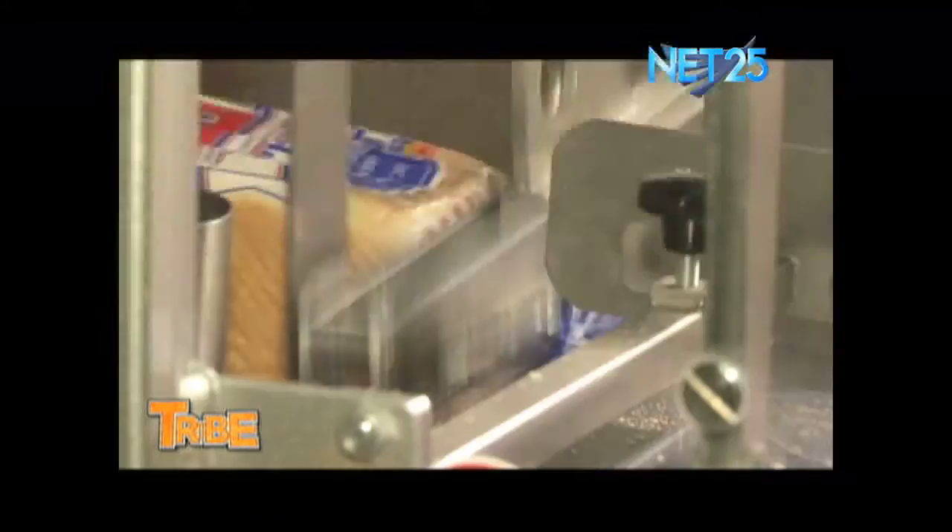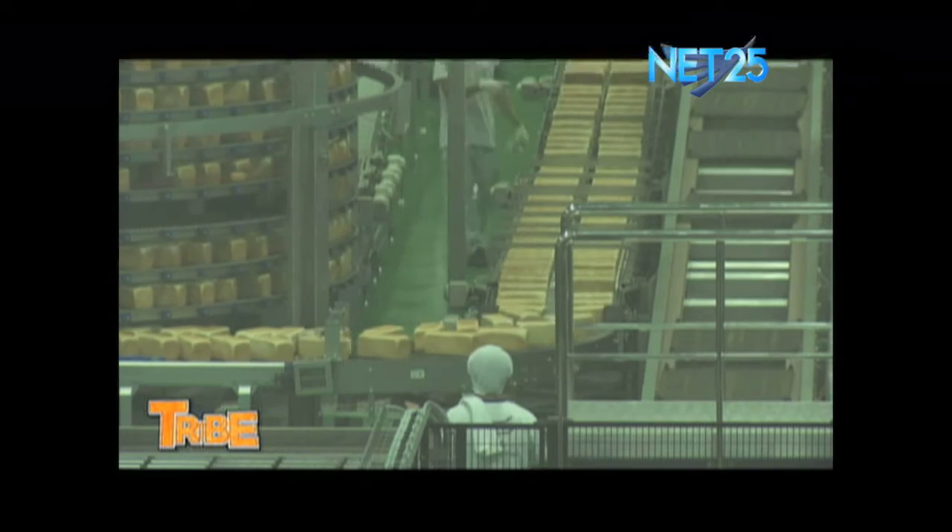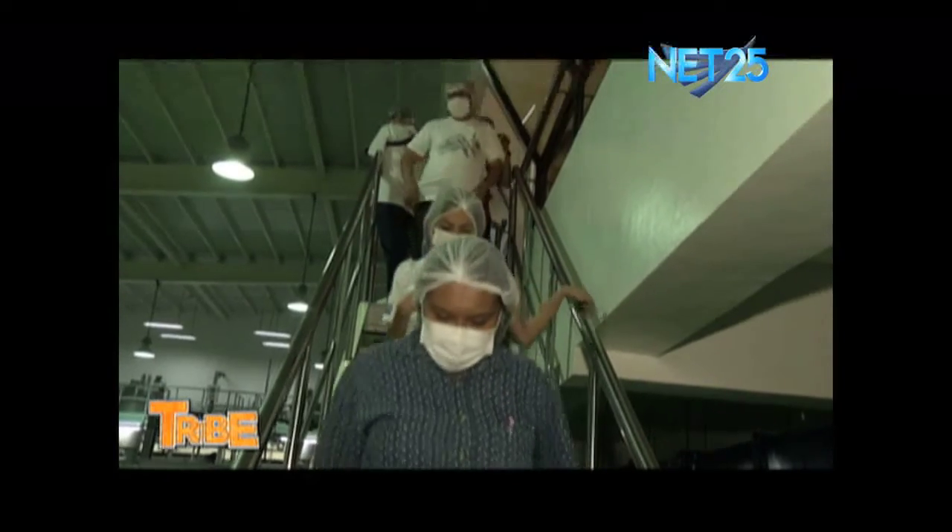We subscribe to current good manufacturing practices, which looks at the sanitation of our equipment, floor, ceilings, and walls. It also includes our ingress-egress policies, concomitant to our pest control practices. As people enter the factory, they wash their hands, clean their shoes, etc. So even if our bread is untouched by human hands, when they do their own work, we make sure that their hands are clean and sanitized.